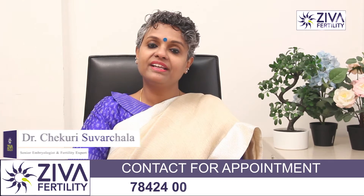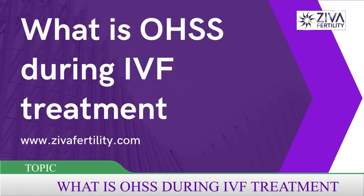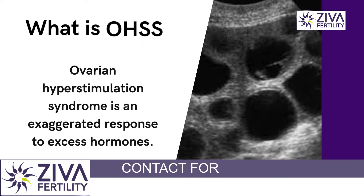Hi, I am Dr. Sovachla, Scientific Director with Diva Fertility Center. Let us try to understand something called ovarian hyperstimulation associated with infertility or specifically IVF treatment.